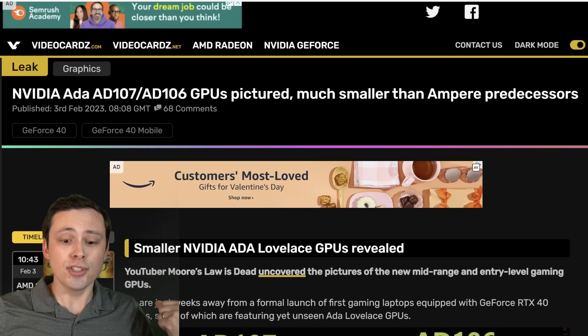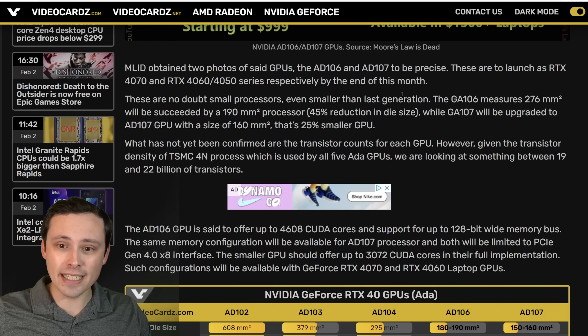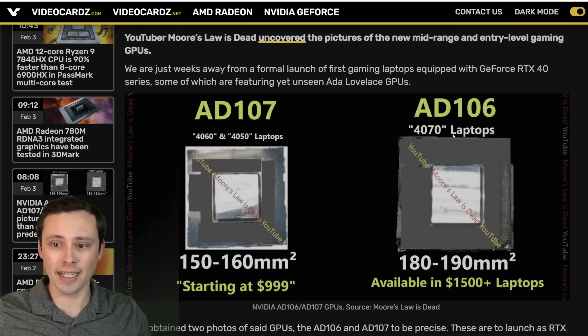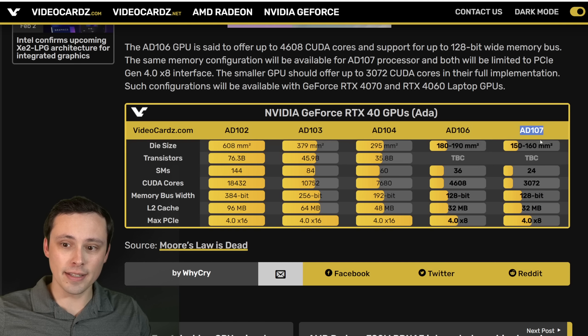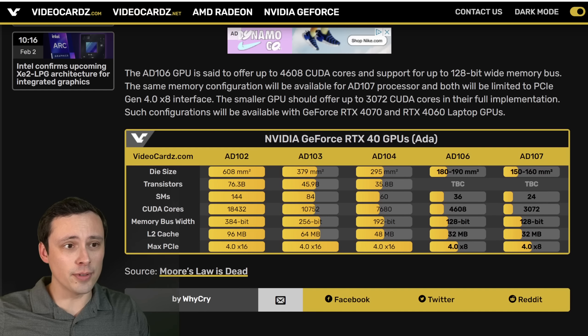This is a videocards.com article showing off AD106 and AD107 screenshots where the original source was Moore's Law is Dead, a well-known GPU leaker channel. The interesting part is it gives you some size measurements: AD107 between 150 to 160 square millimeters, 180 to 190 on the AD106. You can compare that against what we know about AD102, AD103, AD104 — the dies inside the 4090, 4080, and 4070 Ti. So the AD106 is size-wise a big step down from AD104, and AD107 a little closer to that one.